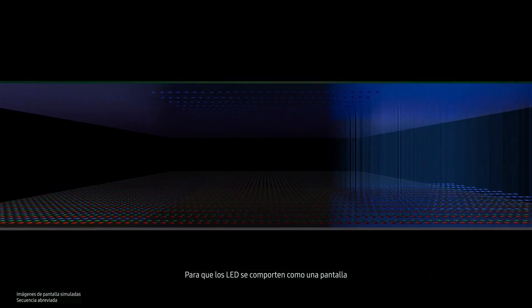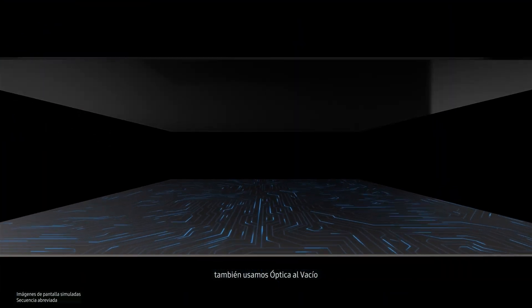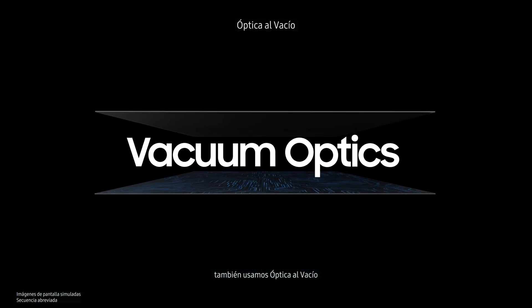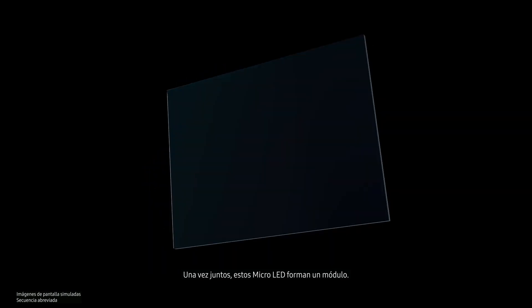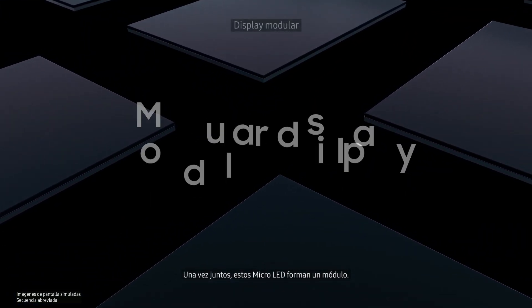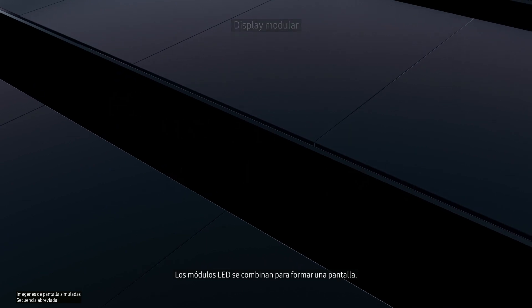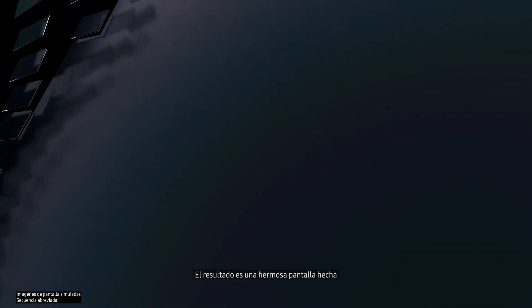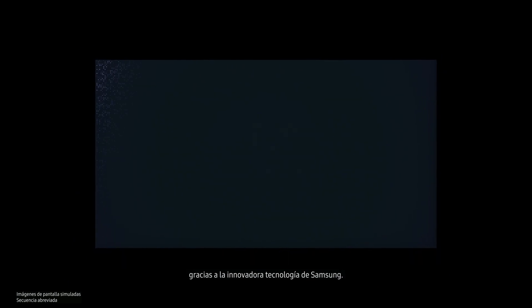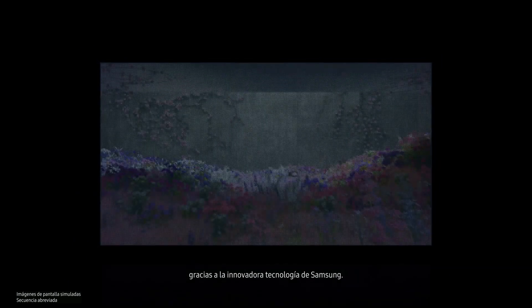For the LEDs to act as a screen, we use vacuum optics to connect electrical signals, allowing no room for error. Once these micro-LEDs are gathered, they form a module. Many of these LED modules are then combined to form a beautiful, seamless screen made possible by Samsung's innovative technology.